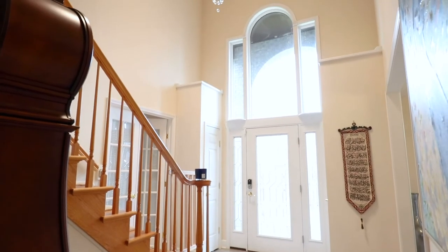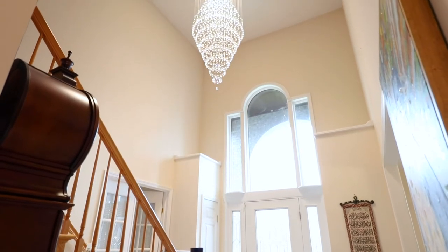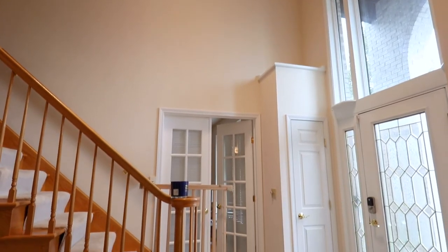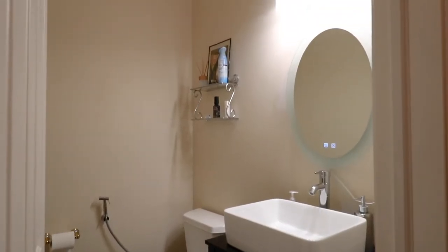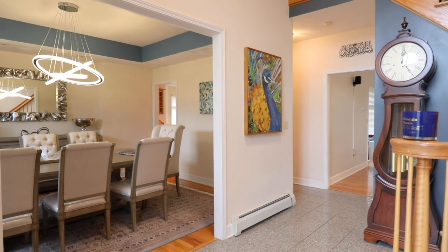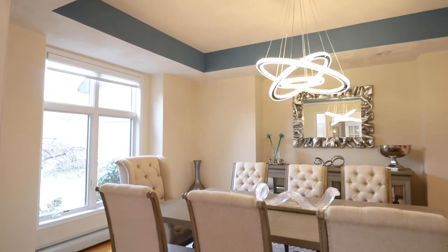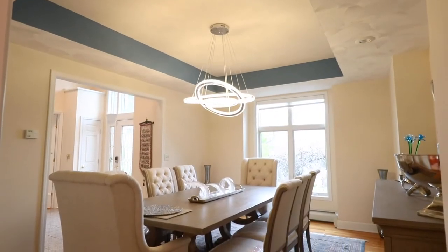This is a custom-built home with an impressive foyer featuring a magnificent chandelier which stays with the house. There is granite tile on the foyer all the way to the half bath. From the foyer there is a beautiful classic dining room with a big window, a tray ceiling, and a very unique light fixture which also stays with the house and can change colors.